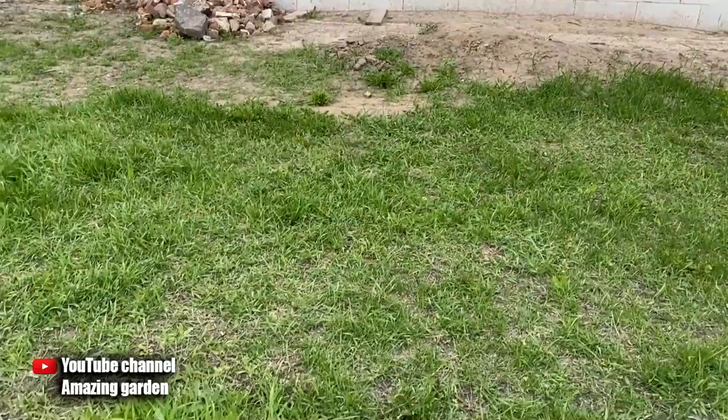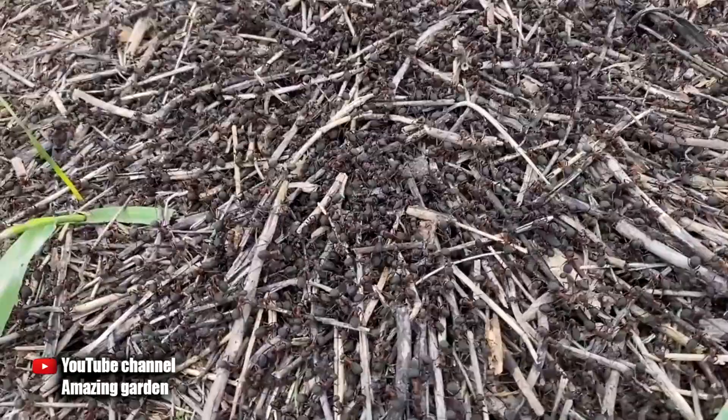Hello gardeners. I bought a plot for myself, and with it ant hills came to me as a gift — not one, but many. And now I have to fight them.